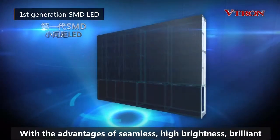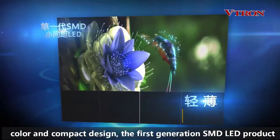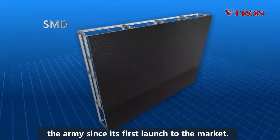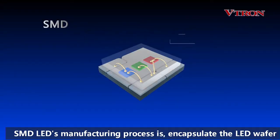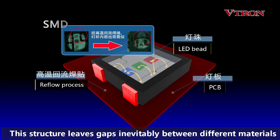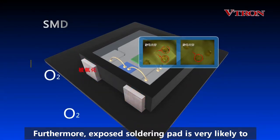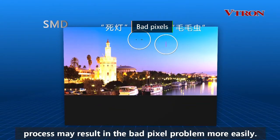With the advantages of seamless high brightness, brilliant color, and compact design, the first generation SMD-LED product has been widely used in the fields of security, energy, and the army since its first launch to the market. SMD-LED's manufacturing process encapsulates the LED wafer into the LED bead, then goes through a reflow process to solder the LED bead on the PCB at high temperature. This structure leaves gaps inevitably between different materials. Furthermore, the exposed soldering pad is very likely to oxidize or be damaged by ESD. These characteristics may result in the bad pixel problem more easily.